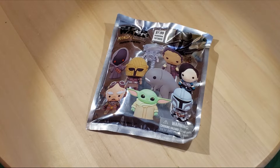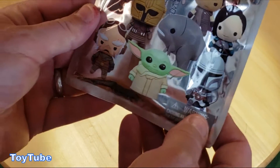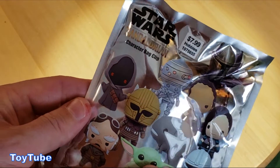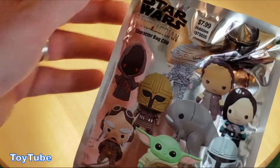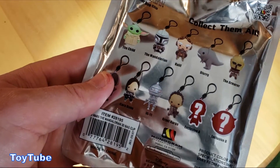Hey everybody, thanks for watching. I'm finally getting to do this opening — I've had this thing for over a month, almost a month. I got it for Christmas and did not open it until today. It is the Star Wars Mandalorian character bag clip.